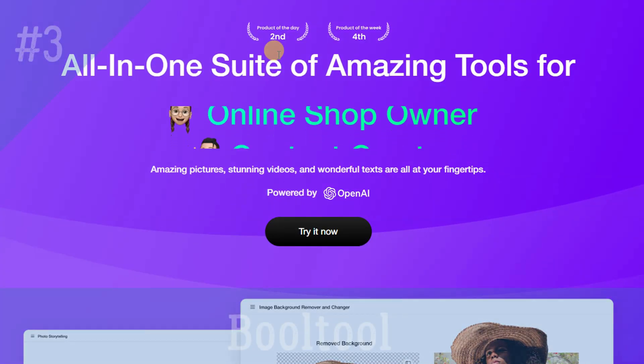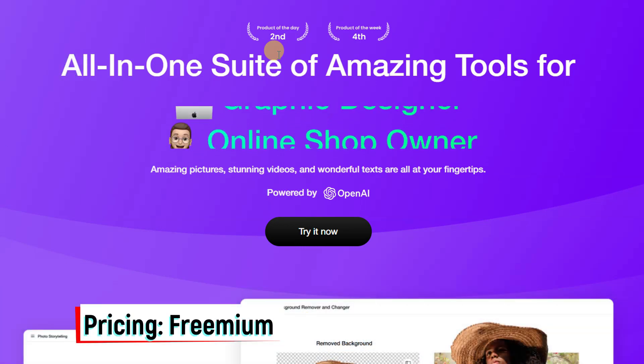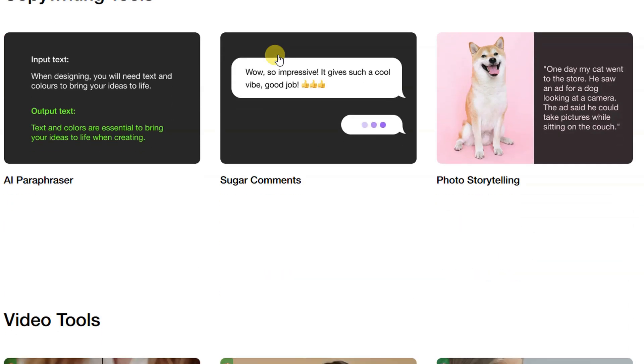Booltool — an all-in-one cloud toolkit with everything that AI can do so far, to help turn all forms of your resources into stunning content at your fingertips. Picture editing, AI copywriting, HD videos, and more.